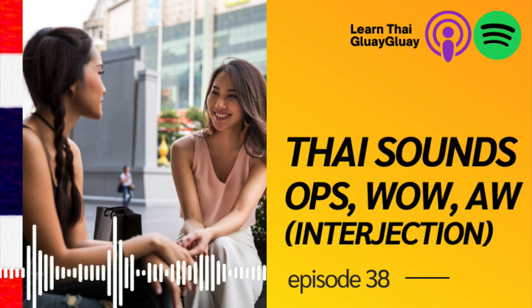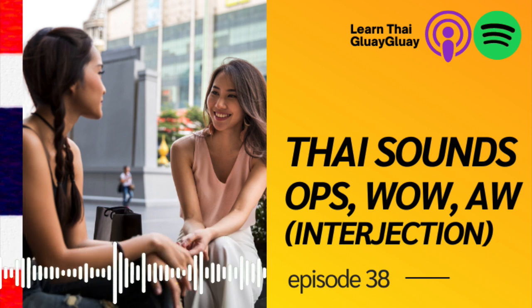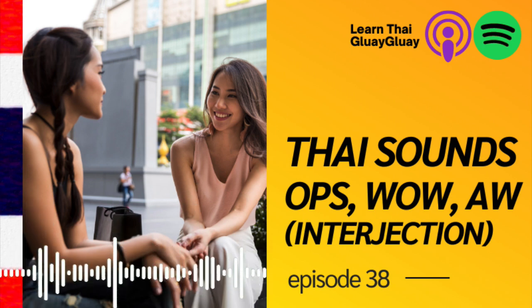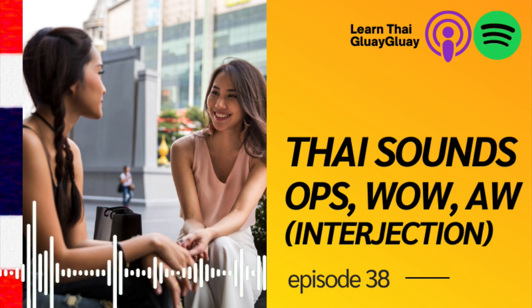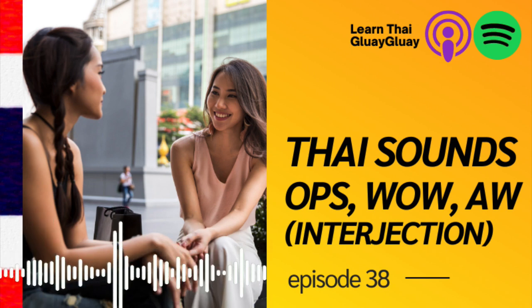The last component I'm going to teach you today is the sounds that Thai people make — the interjections, the sounds that show emotion. For example, German has its own unique sounds. These are sounds unique to a specific language, and in Thai we have many of them. Seriously, there are many, many sounds. Without further ado, let's get started with the 10 Thai interjection sounds.